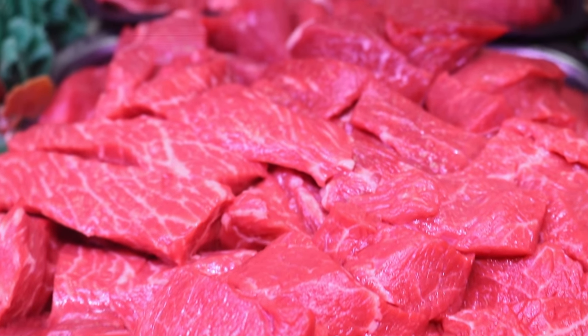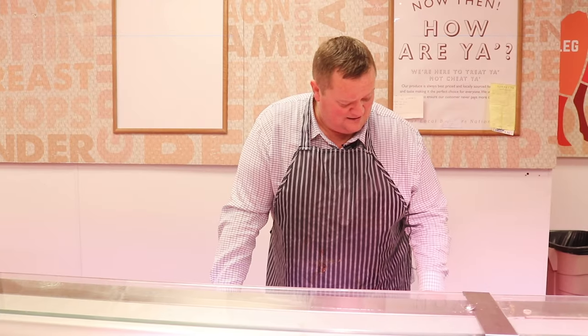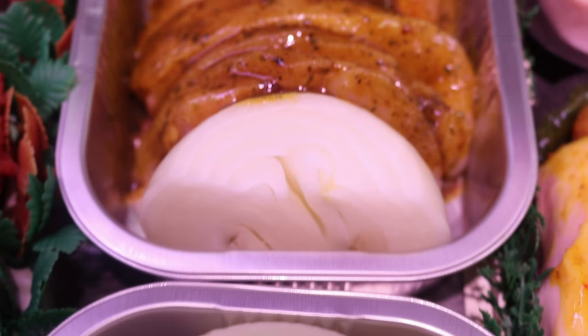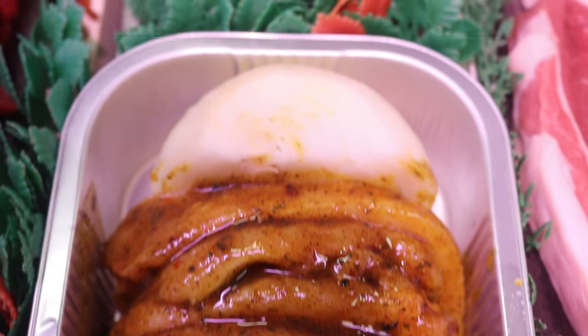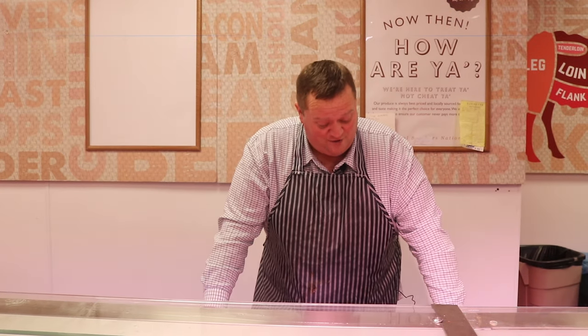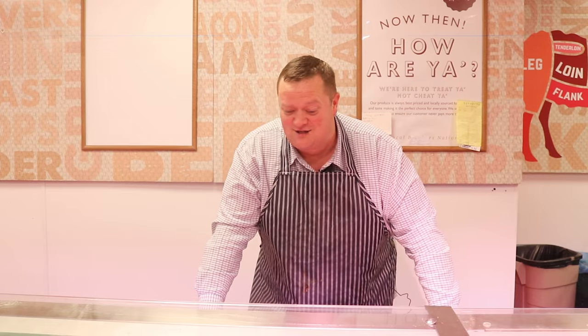Stewing steak, braising steak, steak mince — all a tenner a kilo this week. Right — my little lady Kelly has left me a list. This is her section: gyros kebabs in different flavours. She's organized it — first is Mexican, second is Indian, third is Argentinian, and fourth is Spanish flavour.